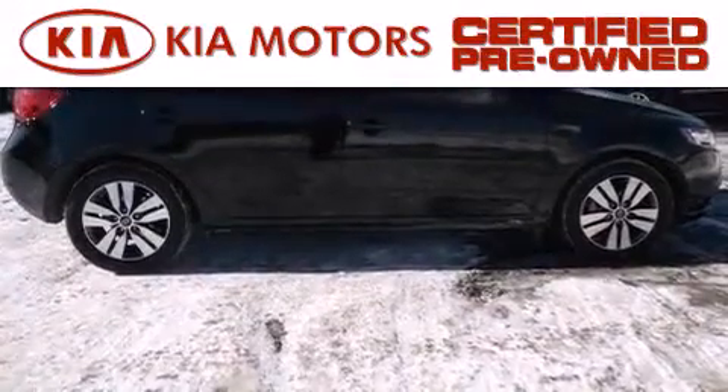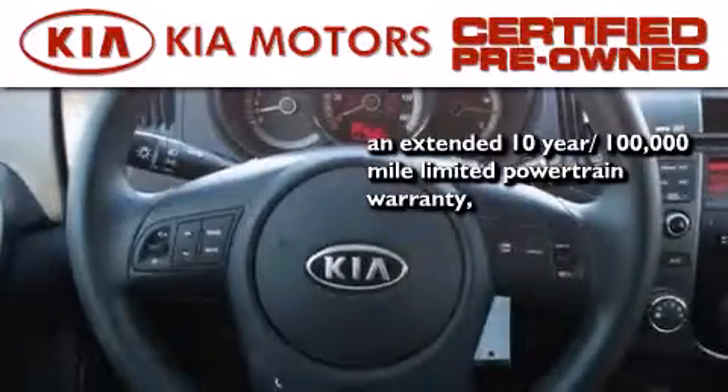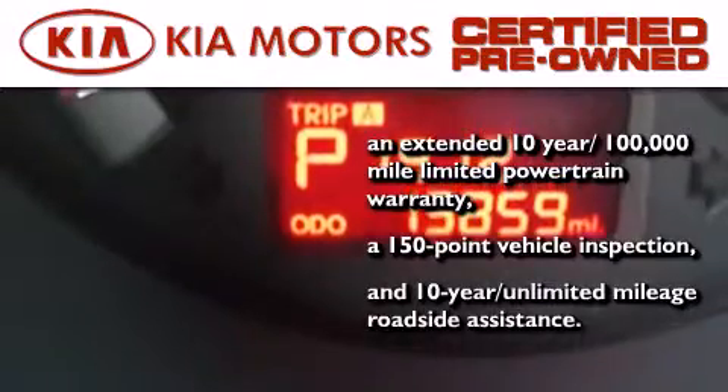With this certified pre-owned Kia, you get an extended 10-year, 100,000-mile limited powertrain warranty, a 150-point vehicle inspection, and 10-year unlimited mileage roadside assistance.